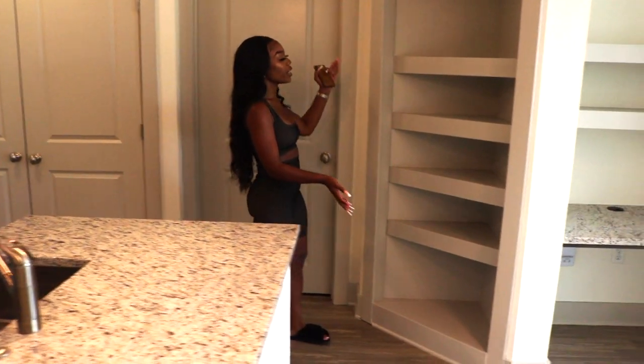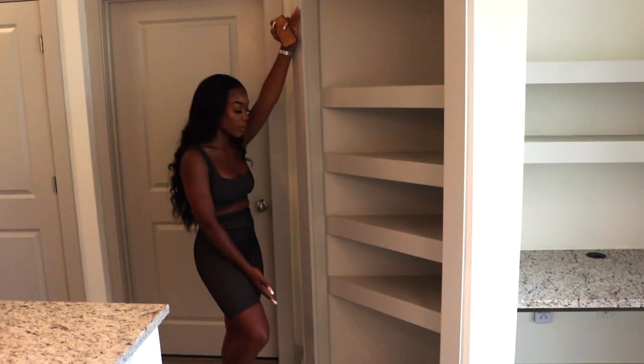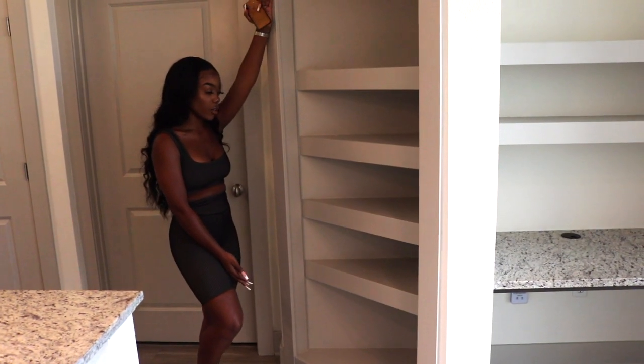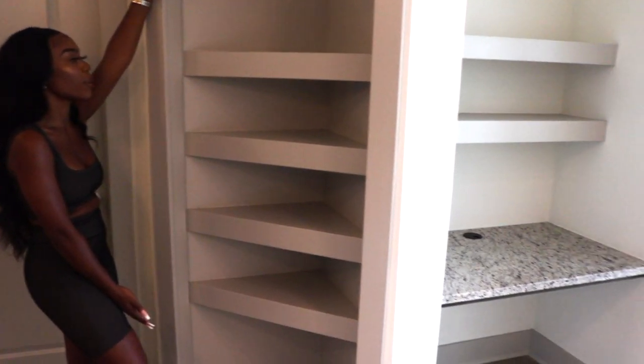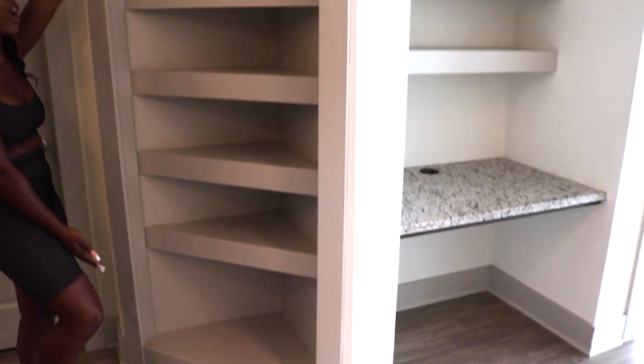This little area right here — I'm honestly not really sure what I'm going to do with it. I feel like I'm just going to put some sculptures, just decorate it to make it look cute. I really love this part of the apartment. Y'all might be taking pictures right here — you never know.